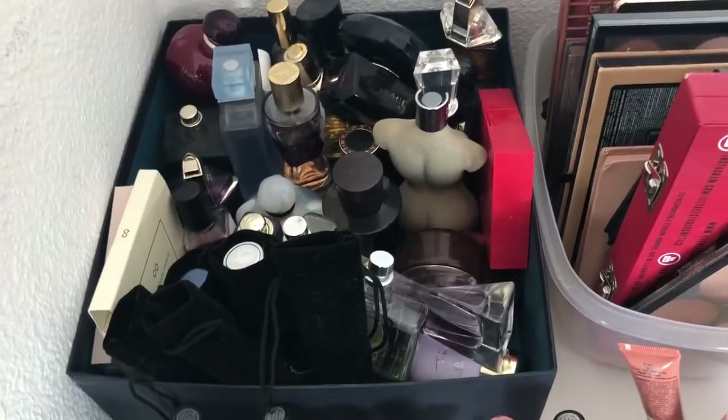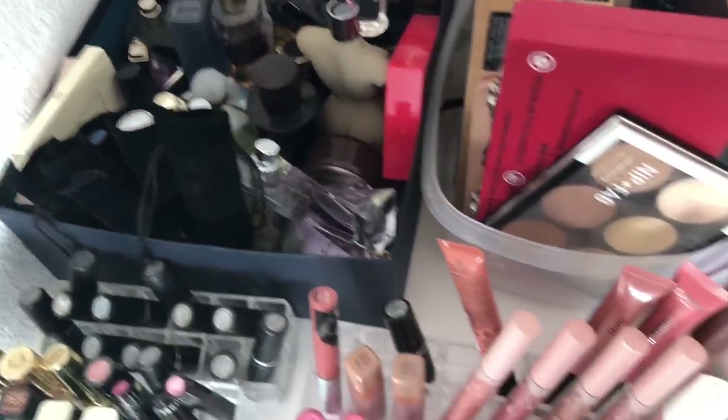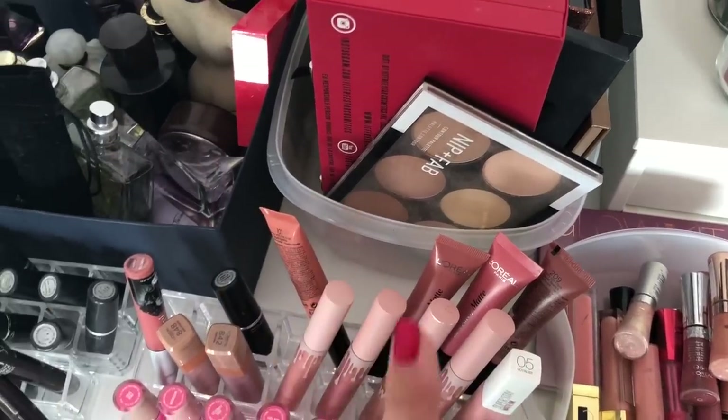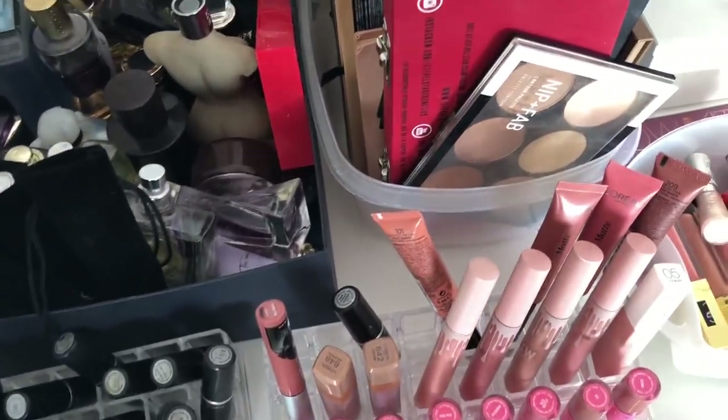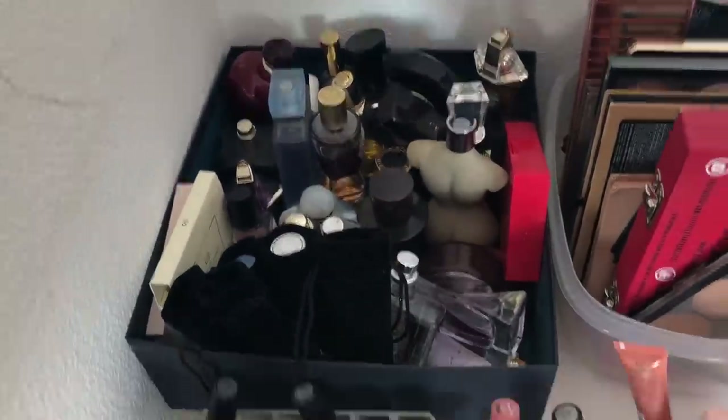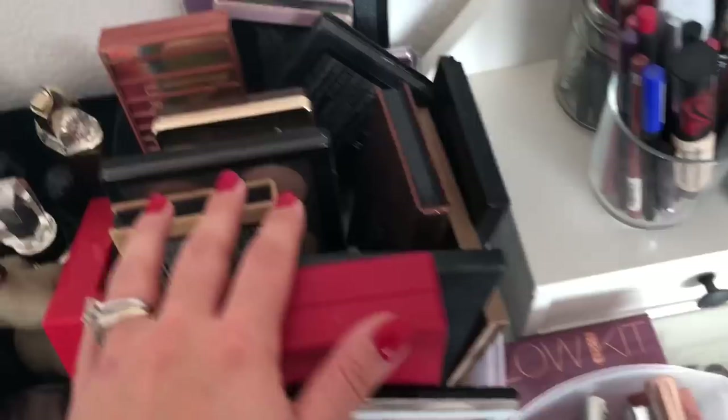Here I have my perfumes, though not all of them — I have more stored in my fridge. For people saying you can't put perfumes in the fridge: you can if it's an eau de toilette, not if it's an eau de parfum. The ones here are mainly eau de parfum.